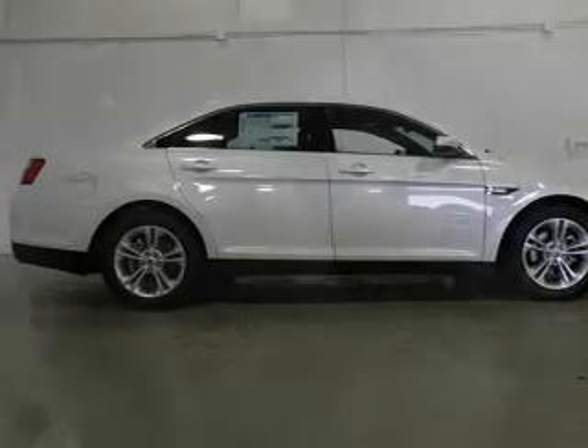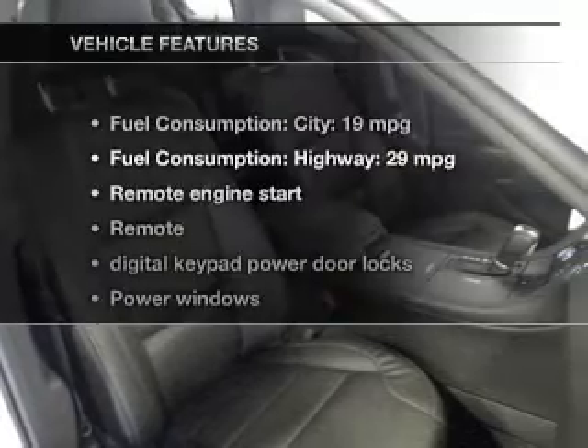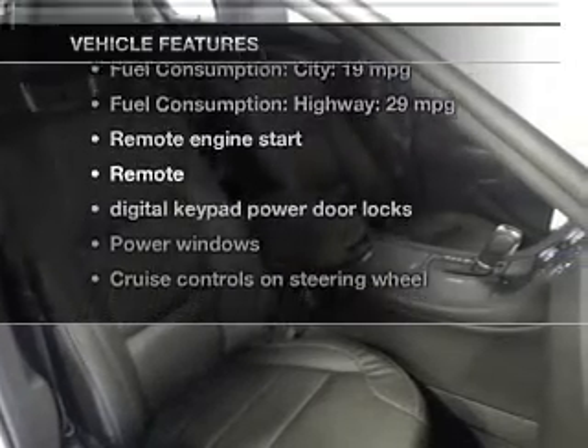Enjoy the comfort of dual temperature controls. Let the outside in with a power sunroof. Plus, enjoy these notable features that are included in this vehicle.